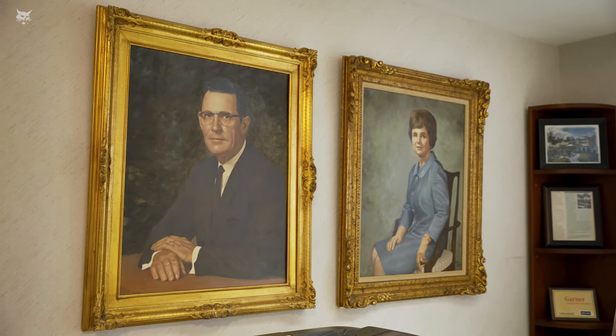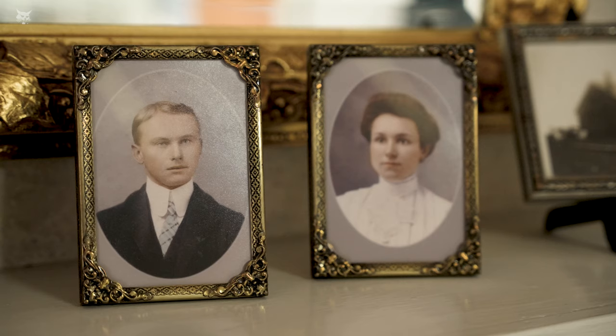My grandfather used to say something that kind of stuck with me — he used to say your word is your bond. So if you say something to somebody, try your very best to make sure you do what you say you're going to do. And that's just how the company's been run.